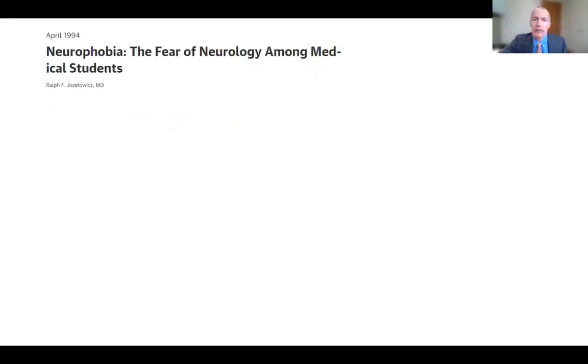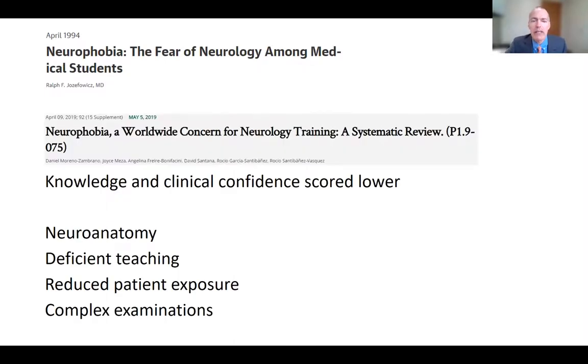Neurophobia was first described in 1994 by a teaching neurologist in Buffalo. Since then, major identified factors include the complexity of neuroanatomy, poor teaching, reduced patient exposures, and the complexities of the neurologic examination. It's not just non-neurologists who are uncomfortable — as neuroscience has expanded, neurologists are subspecializing in stroke, multiple sclerosis, dementia, neuromuscular disorders, and seizures, leading to neurophobia even among neurologists themselves.